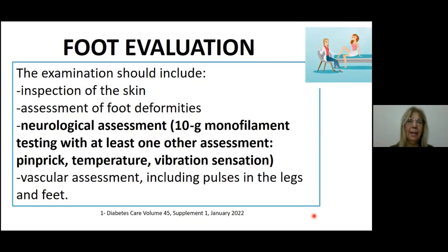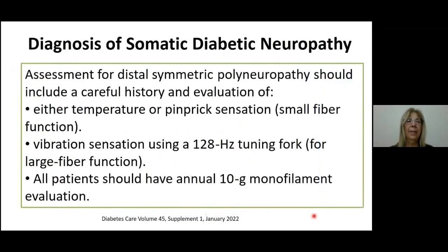Let's move to neurological assessment specifically. For the diagnosis of DSPM, this should include a careful history and evaluation of either temperature or pin prick sensation in order to test small fiber function. Besides, we have to evaluate the large fiber function through vibration sensation using a 128 Hz tuning fork. All patients should have an annual 10g monofilament evaluation.